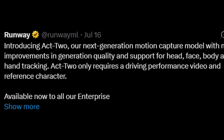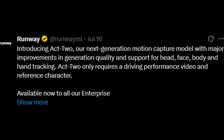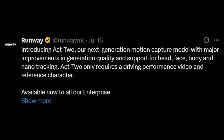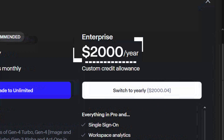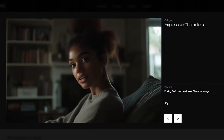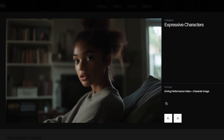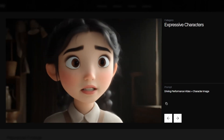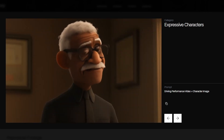The only caveat is that Runway Act 2 is only available for enterprise subscription for the time being. I was going to show you some results with it, but I'm not a millionaire — look at those prices. With all that aside, if you are a creator looking to push the boundaries of what is possible with AI-driven animation, Act 2 is definitely a tool to watch, or better yet, to try as it rolls out to more users.